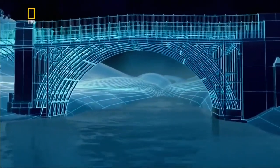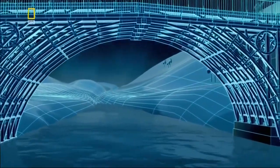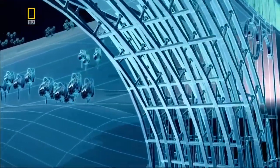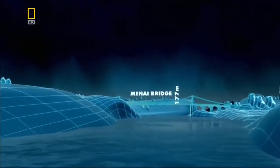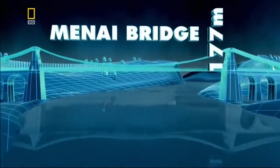Iron Bridge proves that by using iron rather than stone, engineers can build their bridges beyond 30 meters. But to straddle the 177-meter Menai Straits will take someone with a touch of genius and an idea borrowed from ancient history.